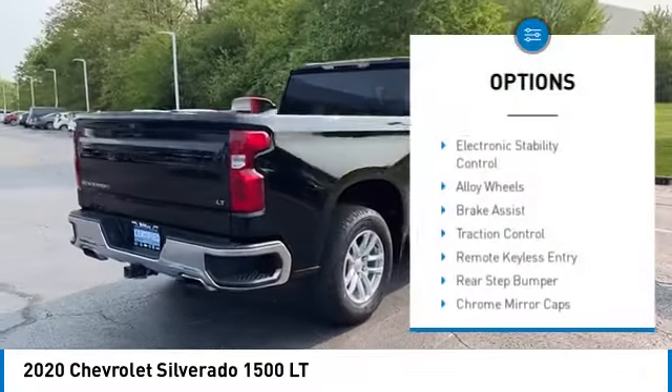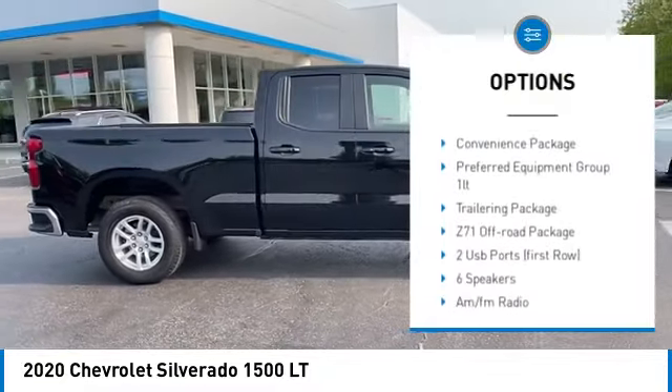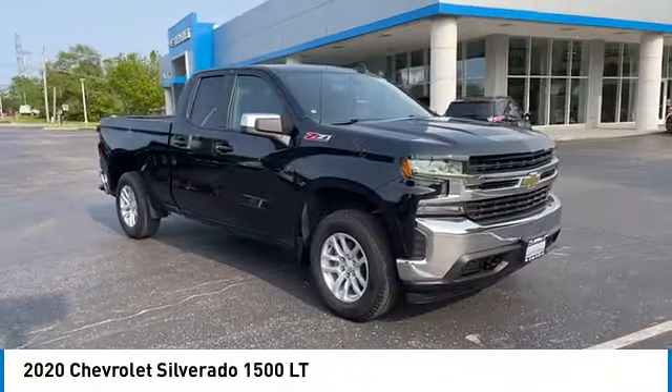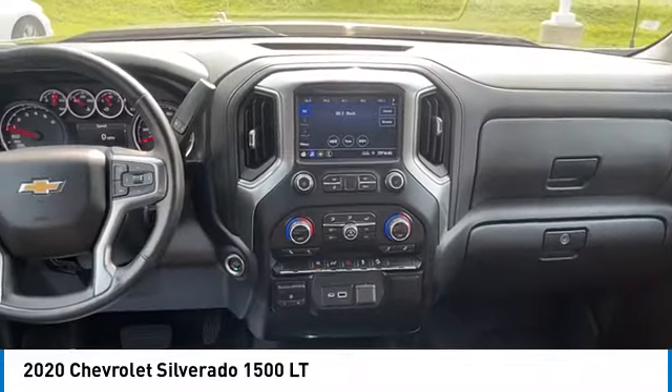Hill descent control, electronic stability control, alloy wheels, brake assist, traction control, remote keyless entry, rear step bumper, chrome mirror caps, four-wheel disc brakes, front-wheel independent suspension.